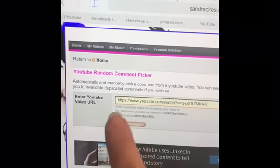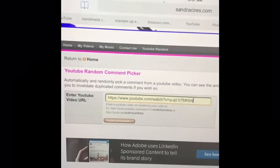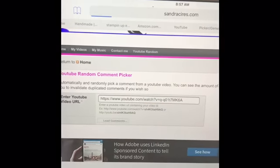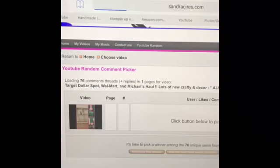I've used the YouTube Random Comment Picker — I've never used this before and I was really excited. You put in the actual video that you want to pick a comment from, then click a button at the bottom to pick a random winner.